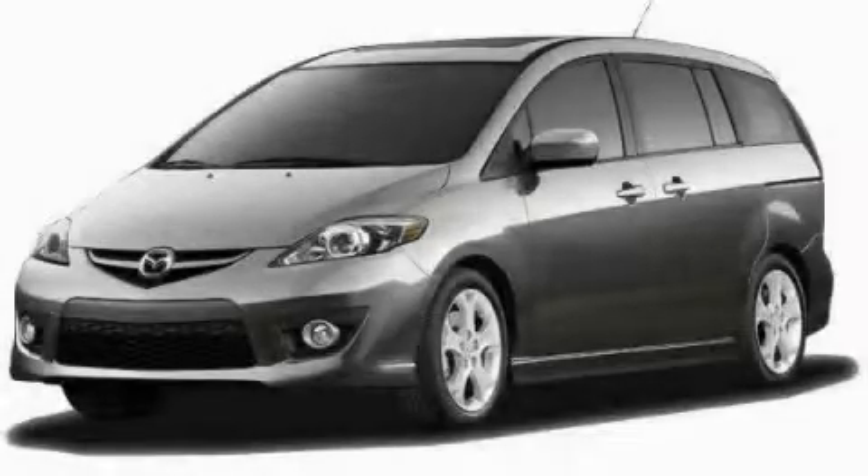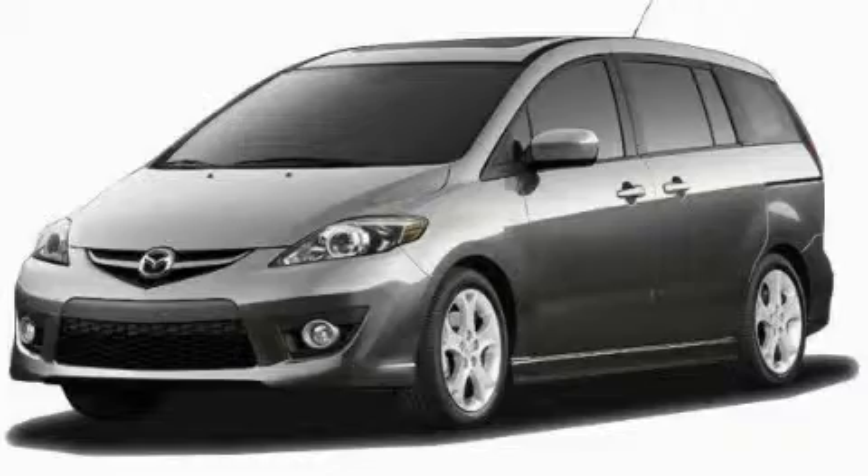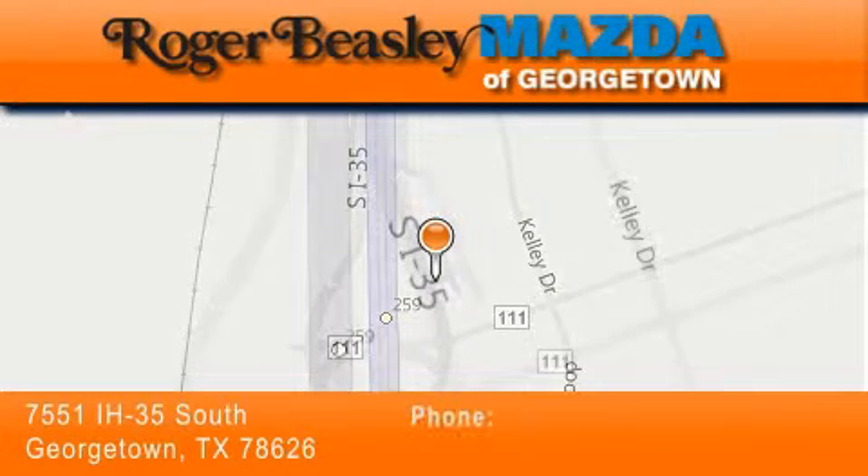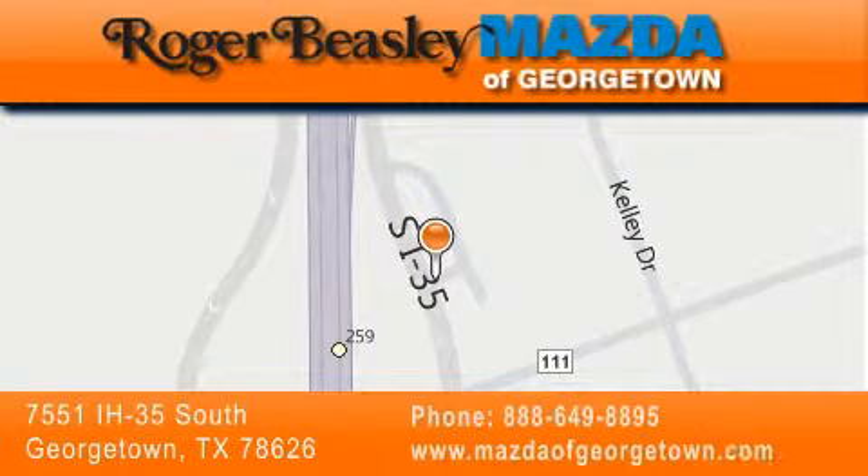Contact us today and schedule your opportunity to see this automobile in person. Mazda of Georgetown is located at 7551 Interstate Highway 35 South in Georgetown. Our goal is to exceed all of your expectations to ensure that you'll return for future visits.